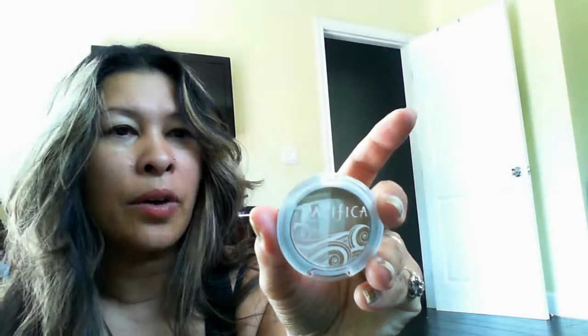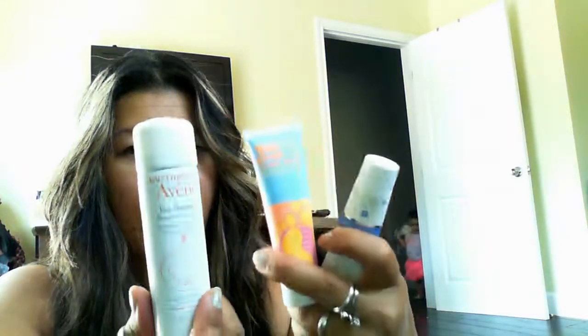And then the last thing in my Ipsy bag — which I think everyone got — was the Pacifica eyeshadow duo. There's kind of a light and then a little darker shade, which on my skin doesn't show up too well, but it might be nice for highlighting. So that's the Ipsy — the Nailtini nail polish, the suntan lotion, the Avian thermal water spray, the moisturizer, and the eyeshadow duo. And then the cute bag, of course.